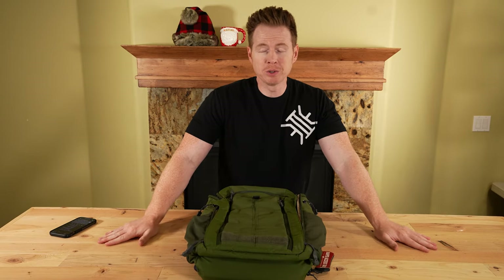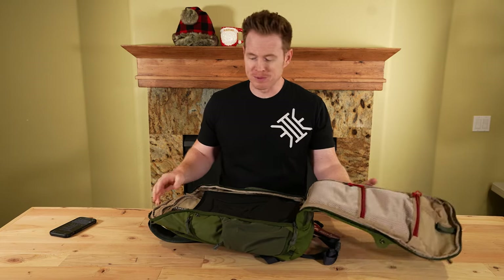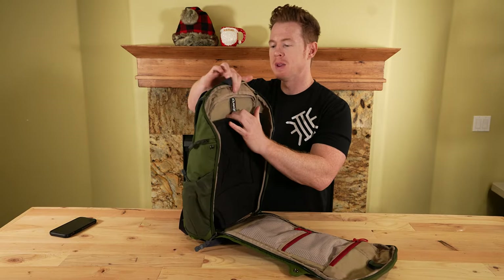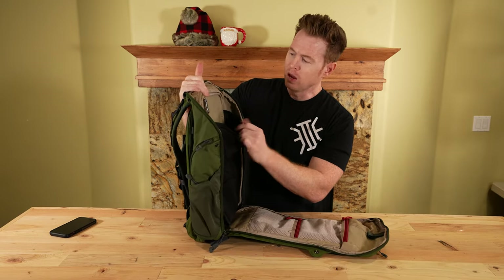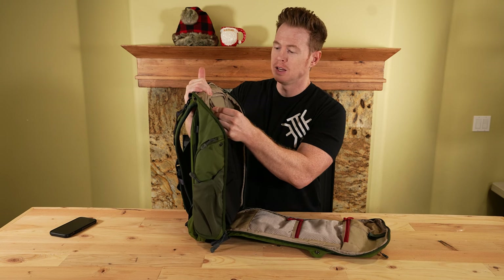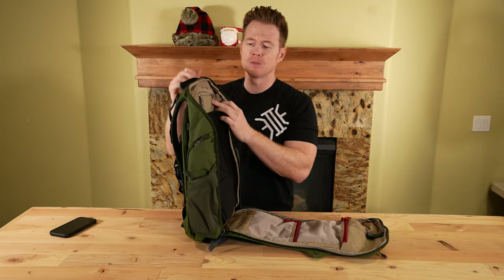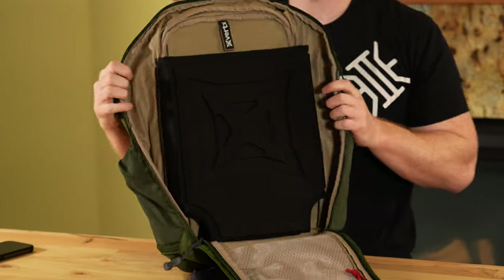Vertx is pretty well known for their ability to conceal carry. A lot of people like to use these for SBRs if you want to conceal carry that in your backpack on a daily basis. The way they do that — and I really like how they did this — is they have a tab if you want to hang either a water bladder, camelback type thing, or insert a ballistic panel. I really, really like the versatility of their laptop suspension system.